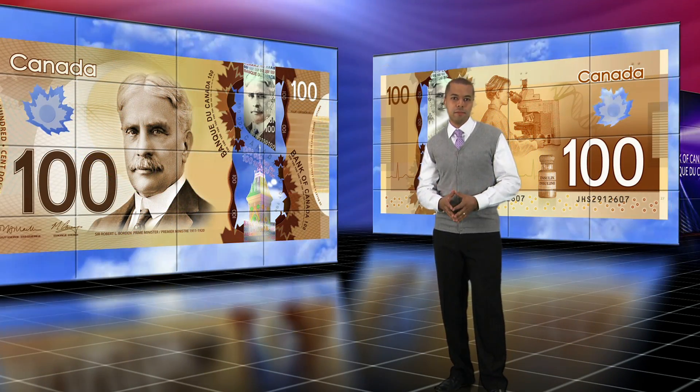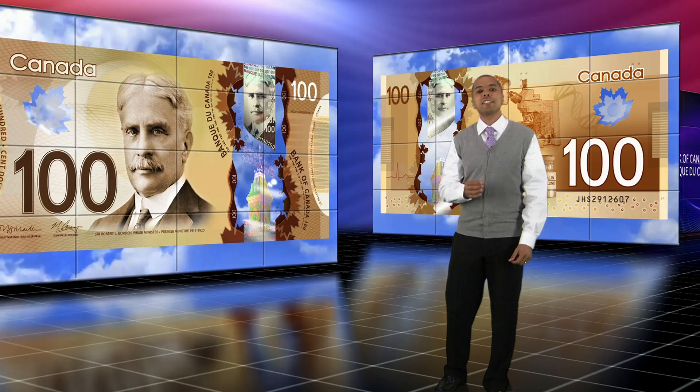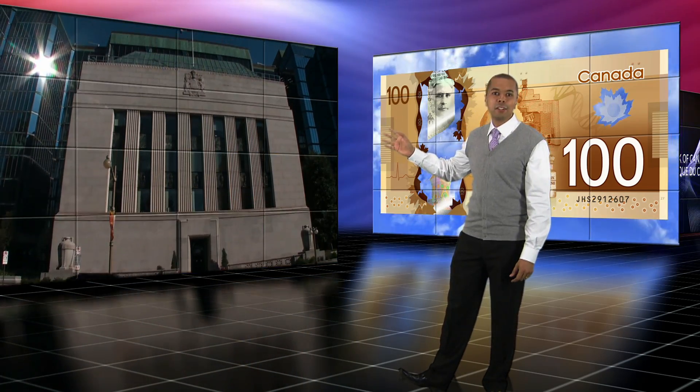So, what's the story? How do you get to this? The process starts here, at the Bank of Canada.